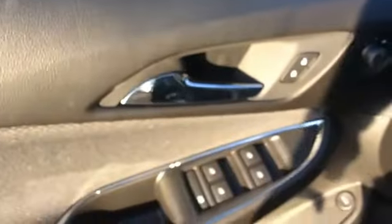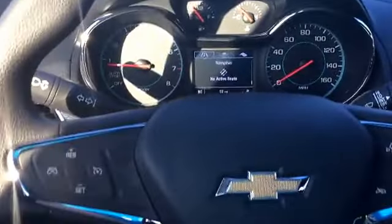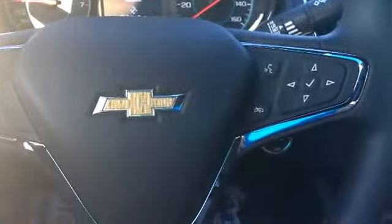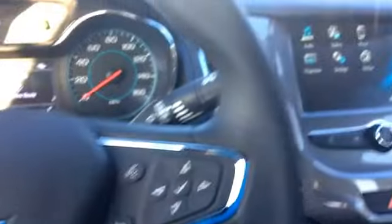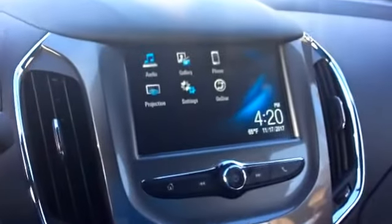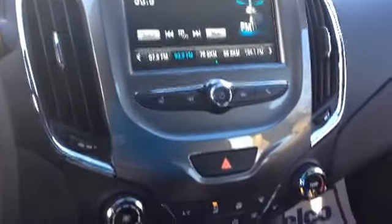Alright, go ahead and hop into the front. And of course power locks, power windows. This does have the adjustable seating — by the way, these front seats are heated. This also comes with the hands-free calling. Also you can see the touch screen display, and another good look at the heated seating.